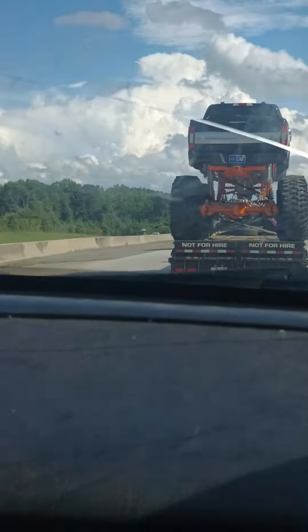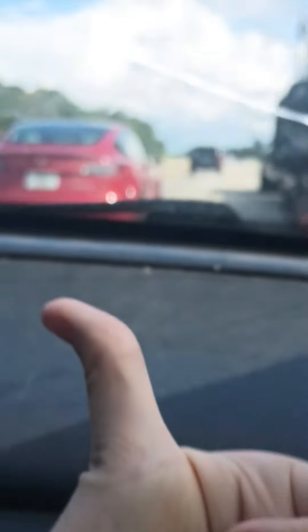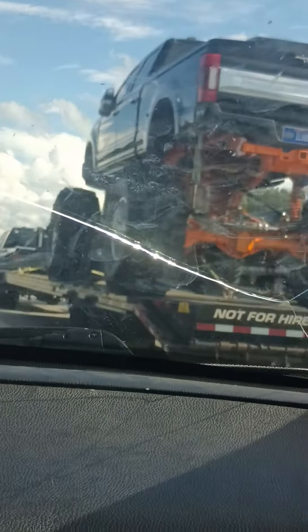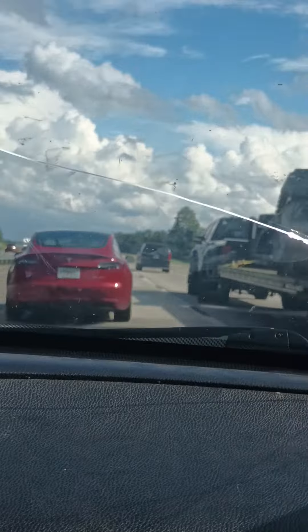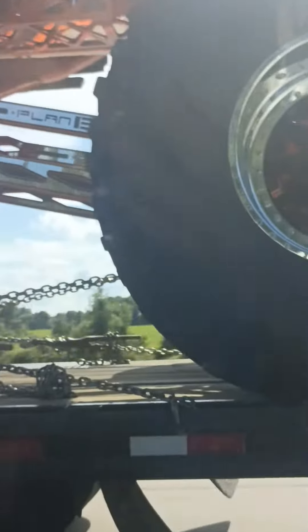Let's go to the side everybody, we're gonna go to the side so y'all can see the tires on it. Look at that one — look at the one he's driving. My brother would fully approve. My brother's name is Cheap, by the way. Oh my heck, look at that!